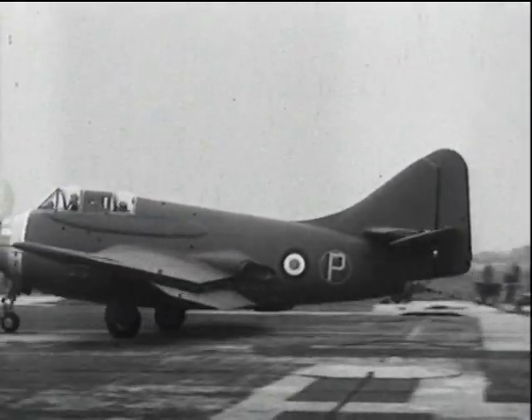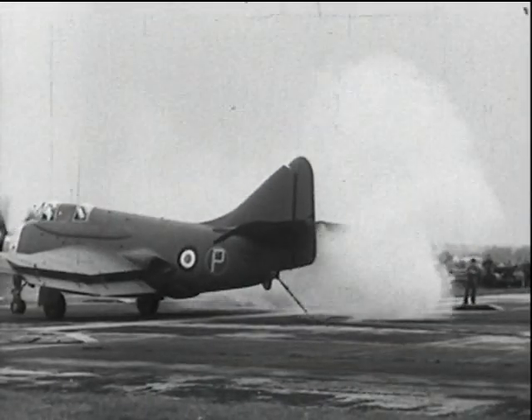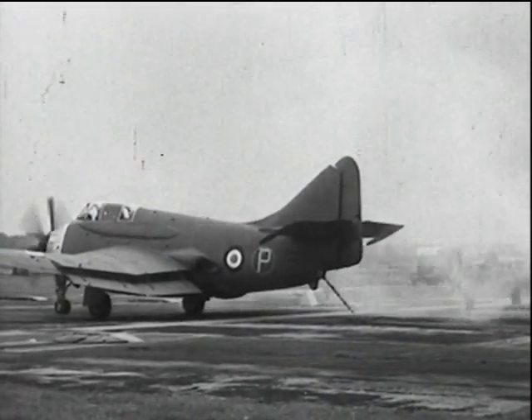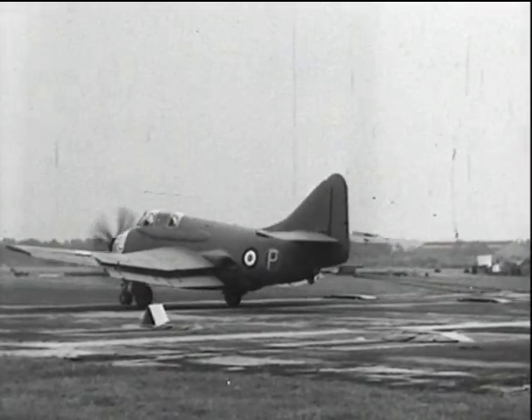Again at the RAE doing arrestor trials. The double mamba engine used with this machine, made by Armstrong Siddeley, was designed to run on kerosene or normal diesel fuel. This made it extremely suitable for the Fleet Air Arm.